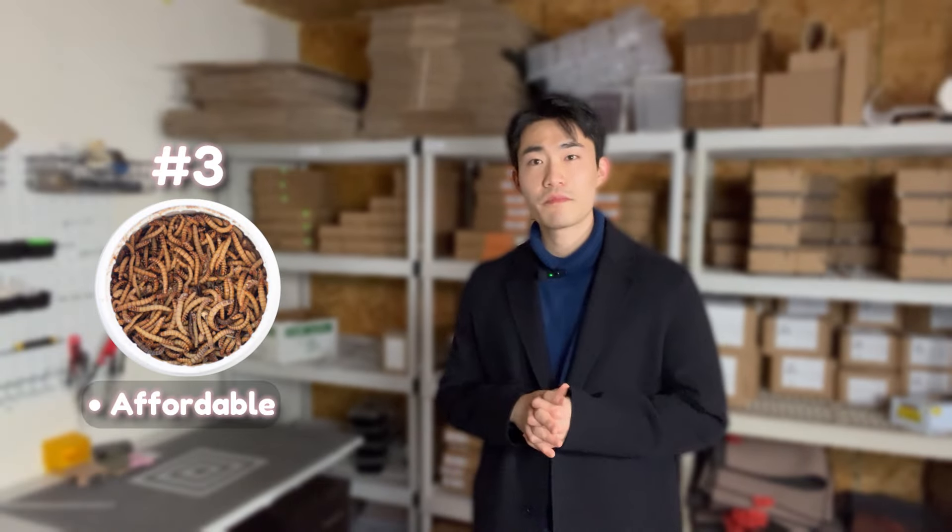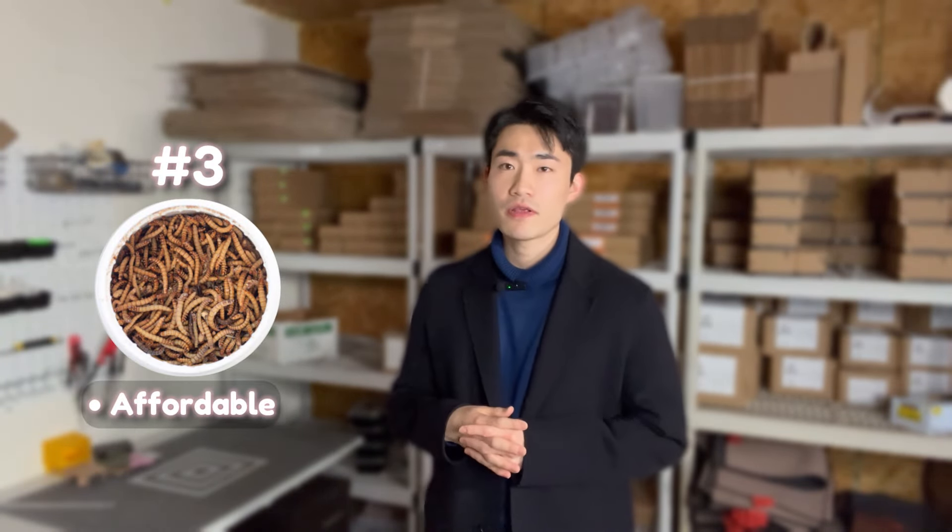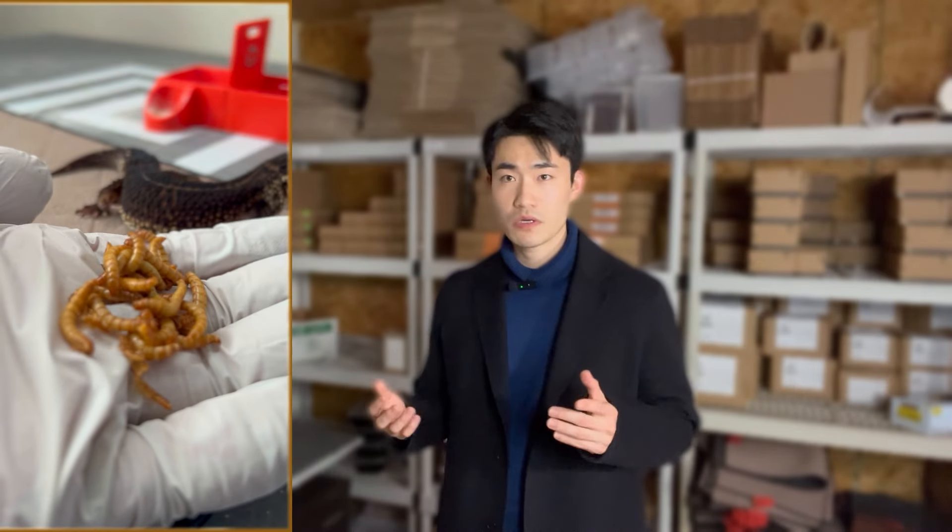Thirdly, mealworms are very affordable compared to other feeders. Prices are fairly good, which is why a lot of leopard gecko owners go for mealworms.